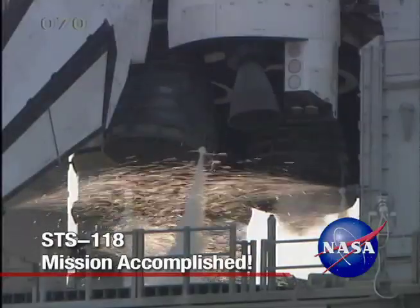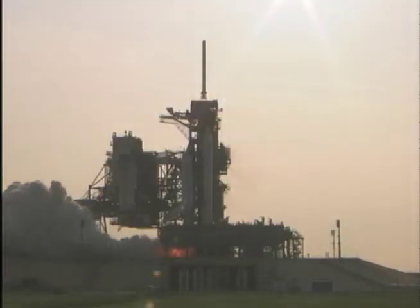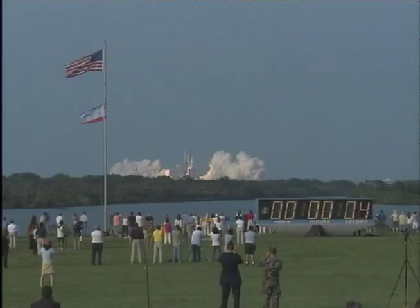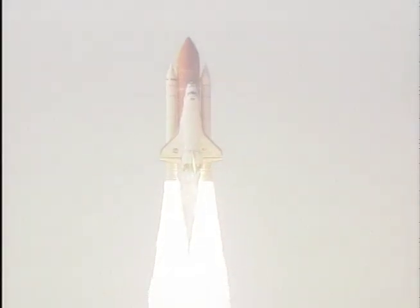8, 7, 6, go for main engine start, 4, 3, 2, 1, 0, and liftoff of Space Shuttle Endeavour, expanding the International Space Station while creating a classroom in space.